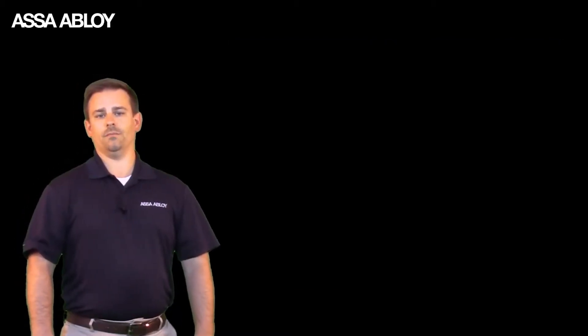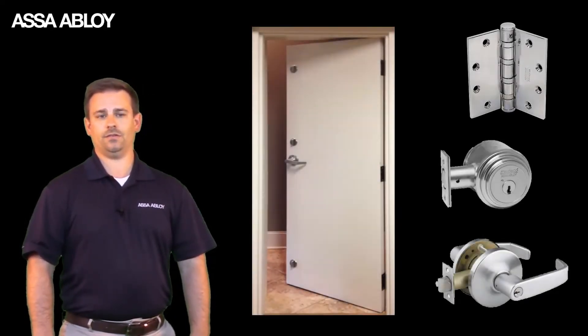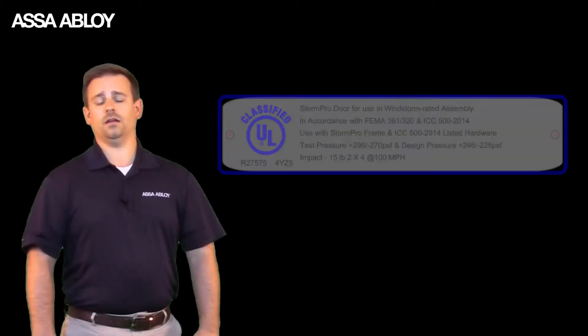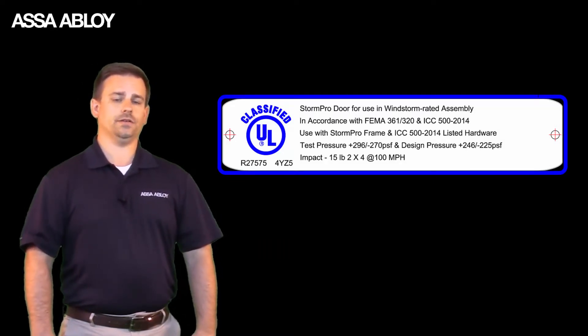When selecting a shelter door, make sure the assembly — the door, the frame, and the hardware — has passed the rigorous ICC 500 testing required by FEMA, and look for the label.